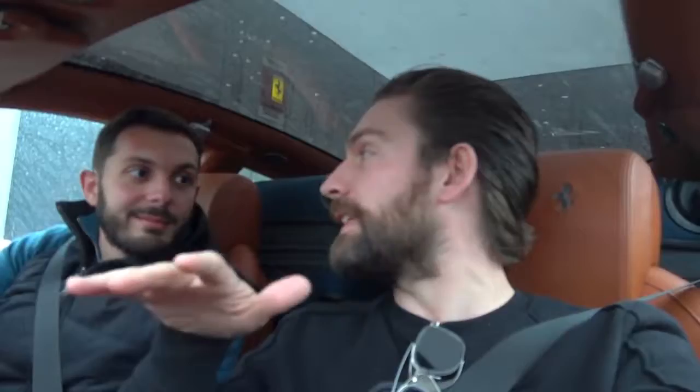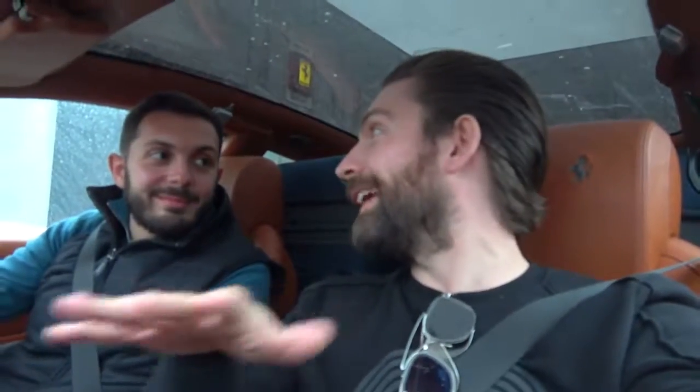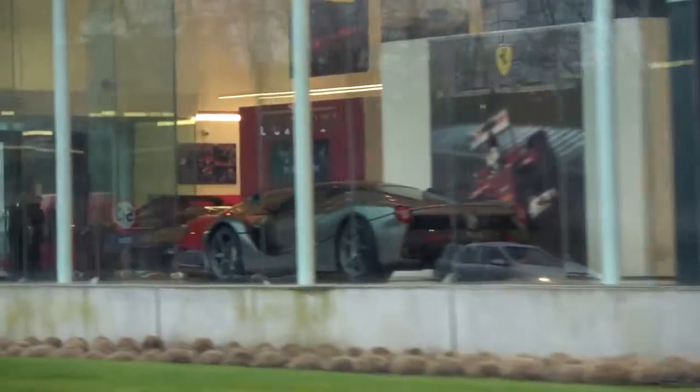We've just driven through what at first seemed a sleepy Belgian village, and it turns out there's every major supercar dealer here. In the window was a Grigio Silverstone LaFerrari. So we thought it would be rude not to stop and say hello.